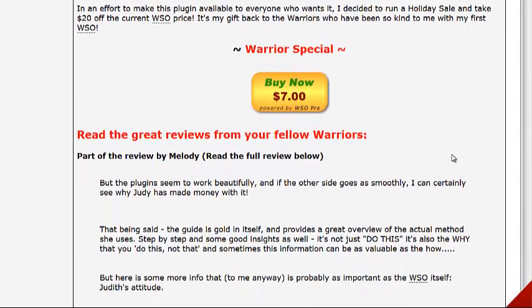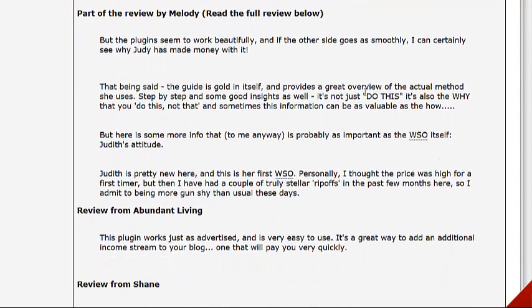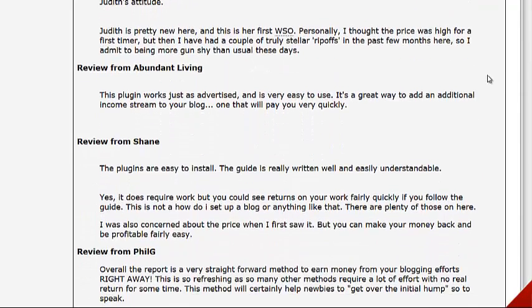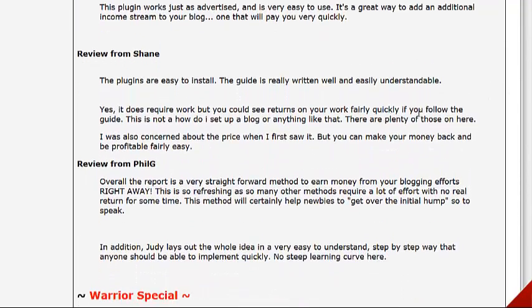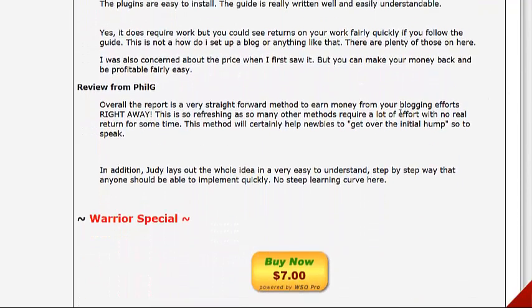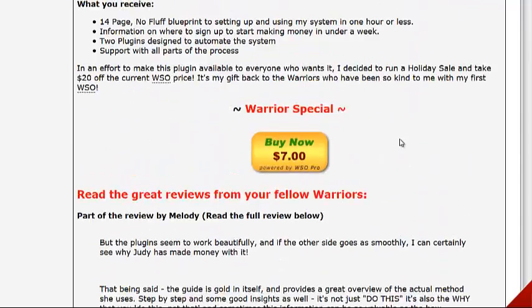And it's only seven bucks. There are some good reviews here — the plugins seem to work beautifully. They're easy to install, the guide is really well written and easily understandable. Overall, it's a very straightforward method to earning money from your blogging efforts right away.